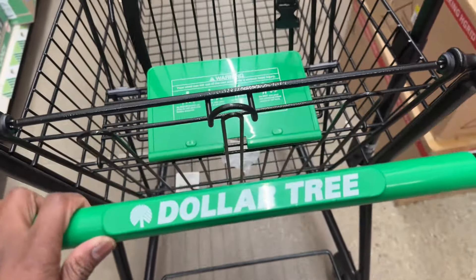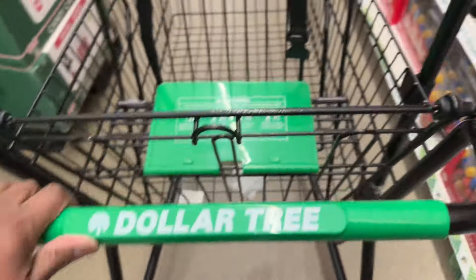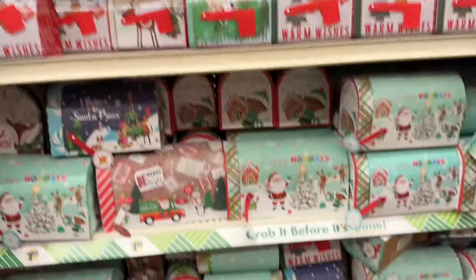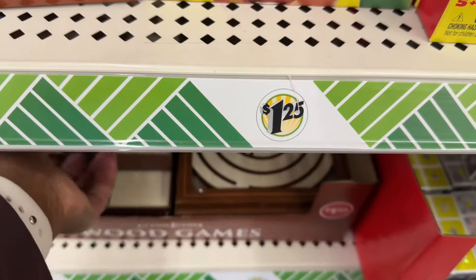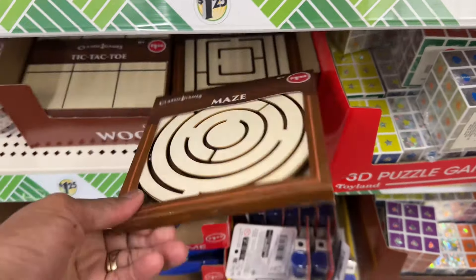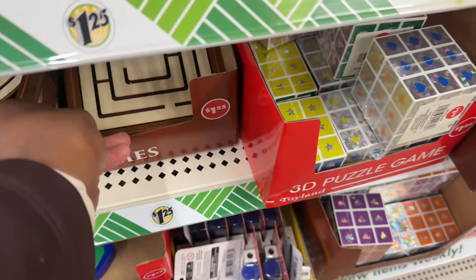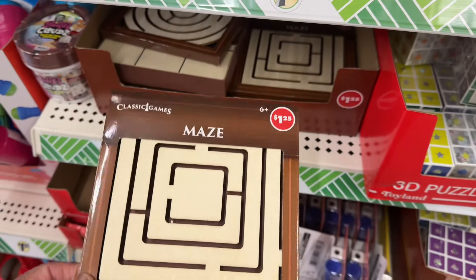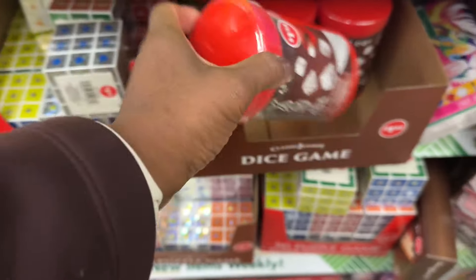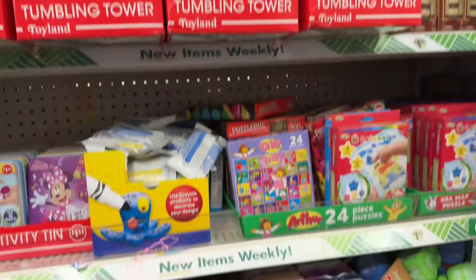I'm back at another Dollar Tree, so let's see what they got going on. They got the little gnomes and they still got the boxes over here at this one. It's really cute — look at these little tic-tac-toe classic games. They got maze, they got another maze, they got the square, they got Yahtzee.